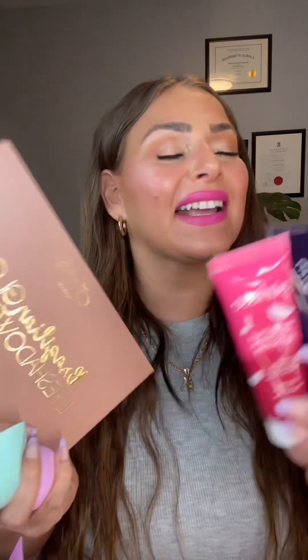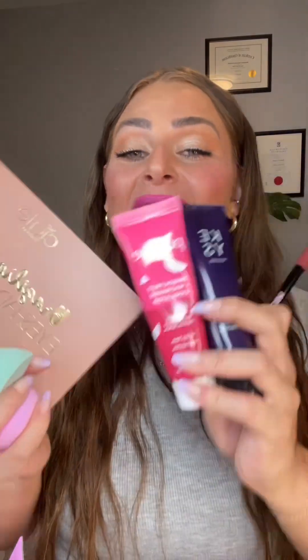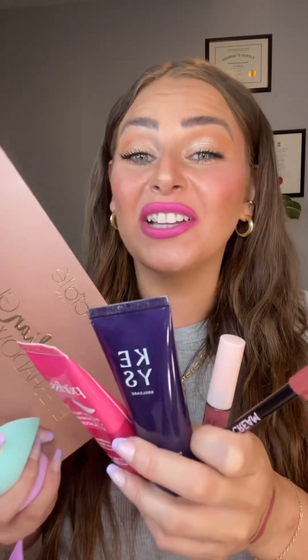That is everything I got in this month's BoxyCharm. We got a good mix of makeup and skincare this time, which is always nice. Let me know what your favorite product was, if we got the same thing, and if this month's box was worth it.